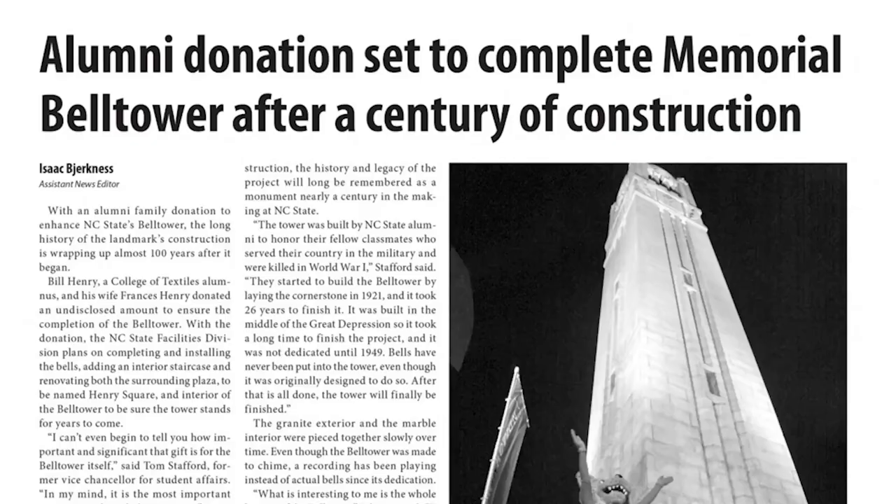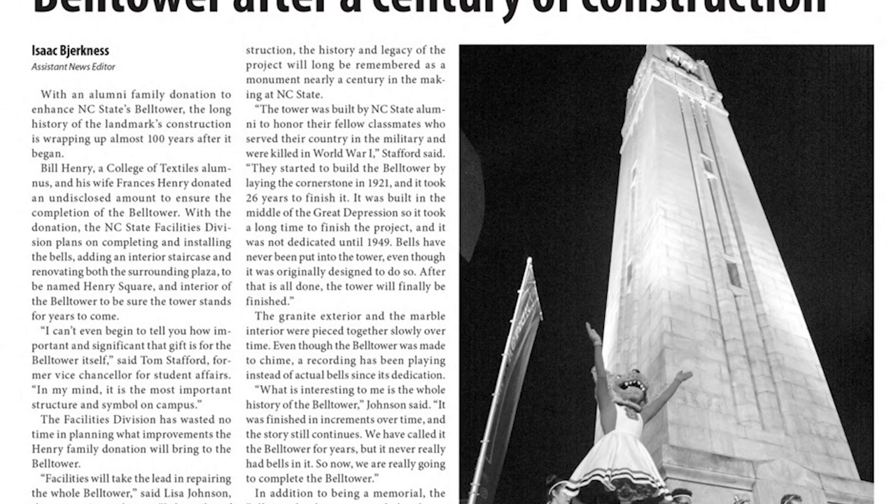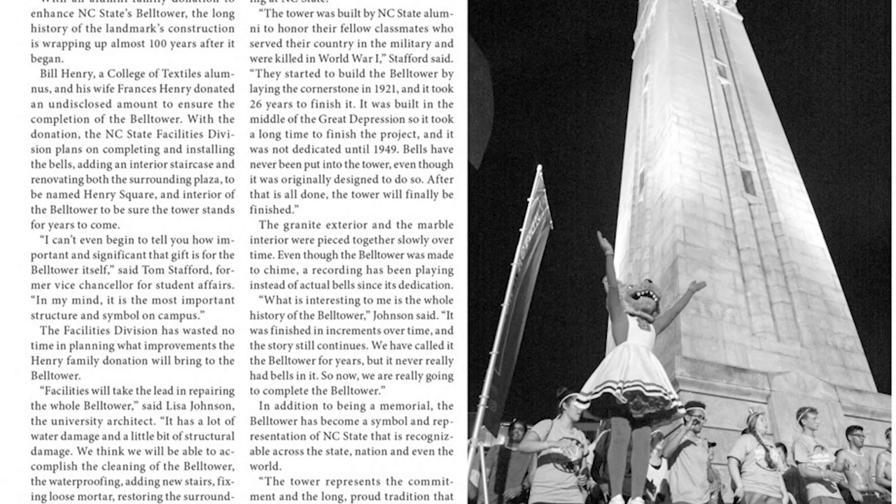In 2017, a gift from the Henry family made 55 bells in the structure a reality, along with a carillon and interior stairs. The donation also supported renovation and repair costs, as well as upgrades to the surrounding plaza, rededicated as Henry Square in 2021, 100 years after the cornerstone had been laid.